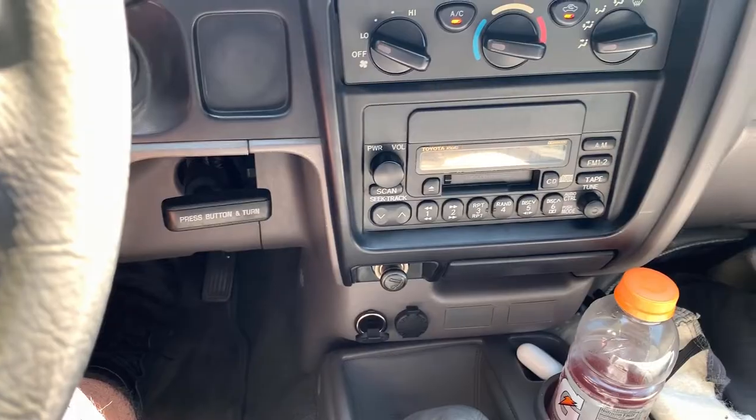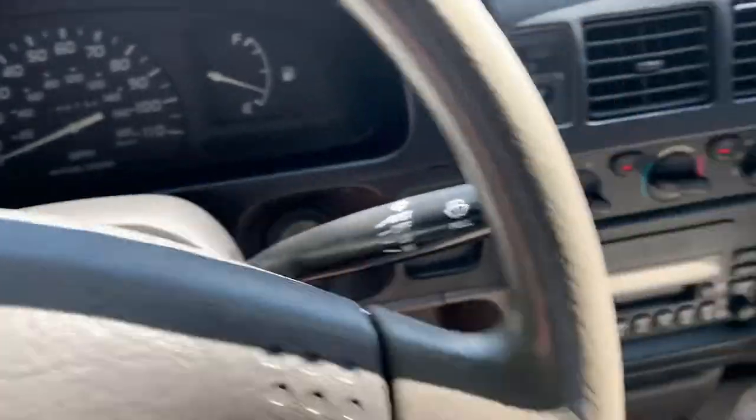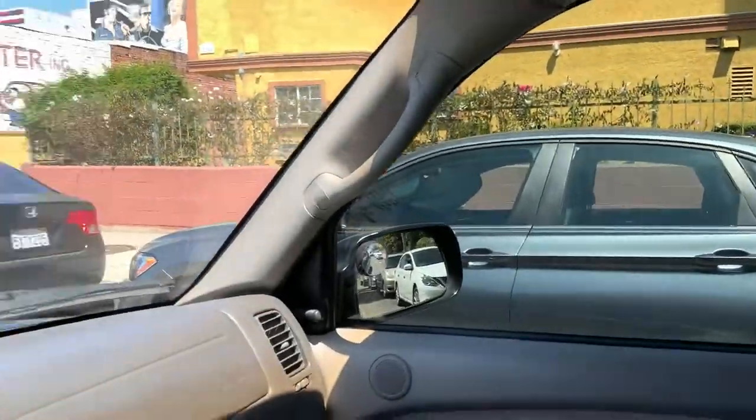AC works, tinted windows, has Bluetooth even though it looks stock. It has roll-up windows, but it'll be a good daily. I need one. I feel like I'm 4x4-ing in this truck.